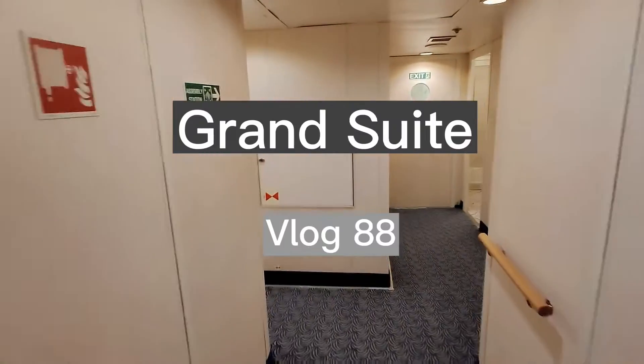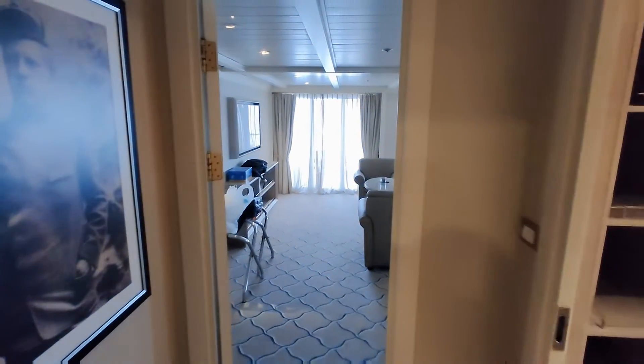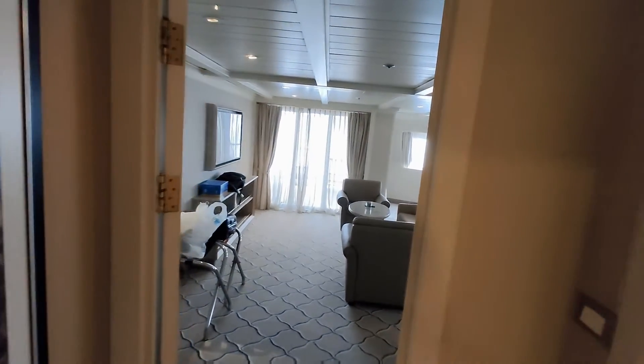Alright guys, so meron lang akong papakita sa inyo — I'm actually going to show you the Grand Suite guys, because I'm temporarily staying in this room. Look! Anyway, papasok na tayo. And ito po yung Grand Suite guys of this ship.